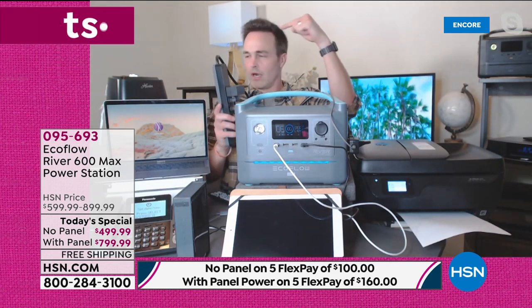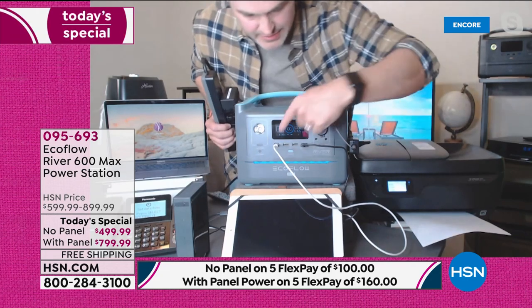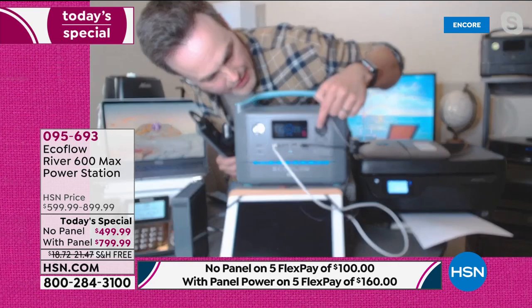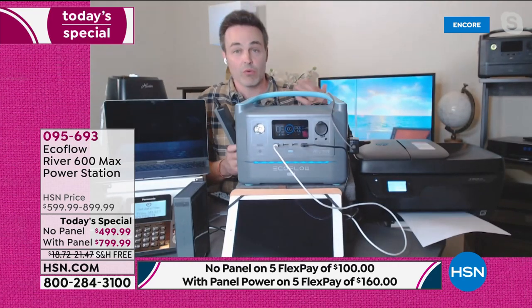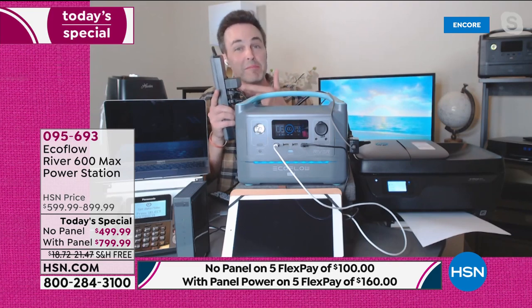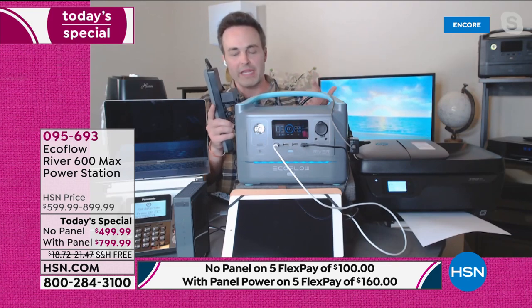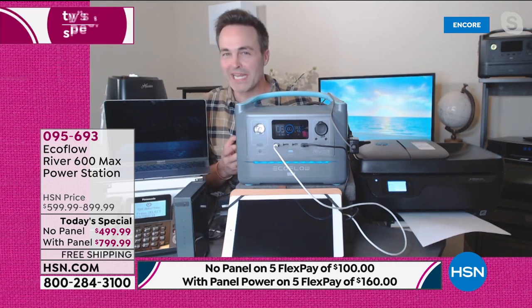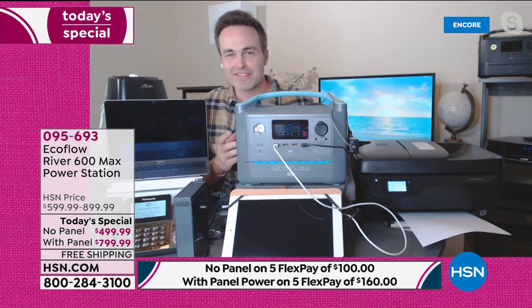Look at all of this stuff — I've got eight things plugged in right now, but I can also plug in nine, ten, eleven. I've taken what normally is ten things and plugged in so many more with this power strip. That just goes to show that we say how much you can power, but it's really underrated — because what EcoFlow does is they want you to be impressed when you get it home. So they kind of underrate the amount of things and the amount of time you can power stuff.